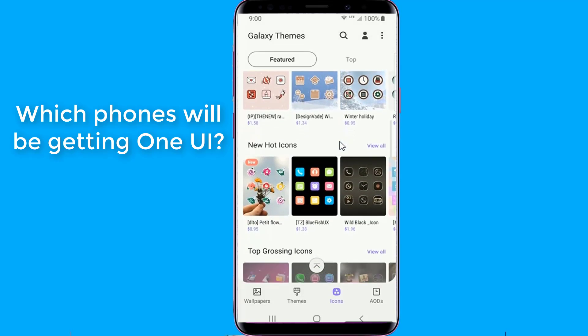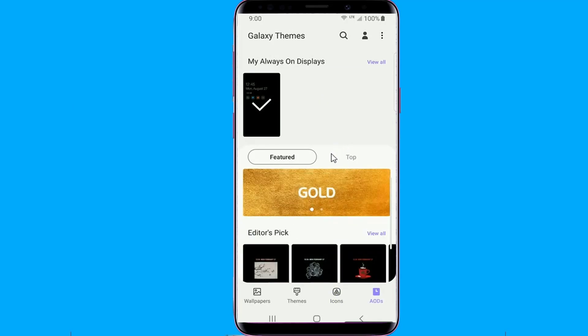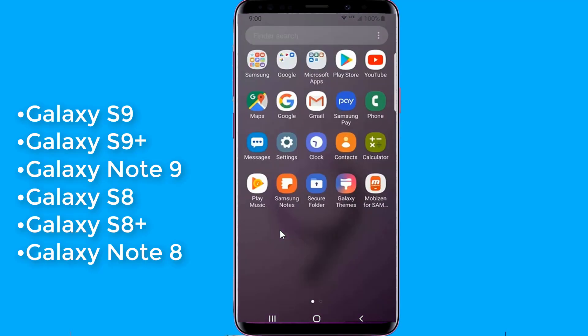Which phones will be getting One UI? The Galaxy S10 and Samsung's foldable smartphone, the Galaxy F, will be getting One UI as standard. These models will also get the new interface: S9, S9 Plus, Note 9, S8, S8 Plus, and Note 8.